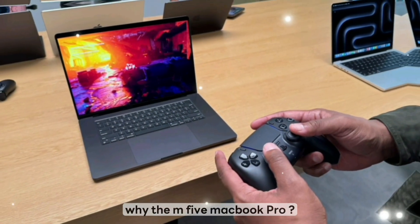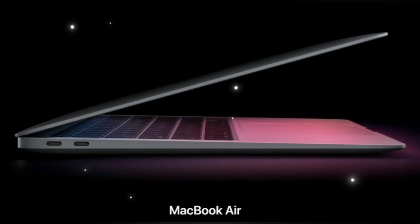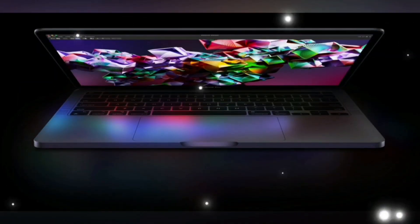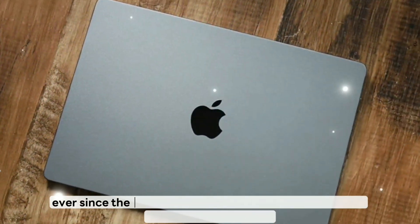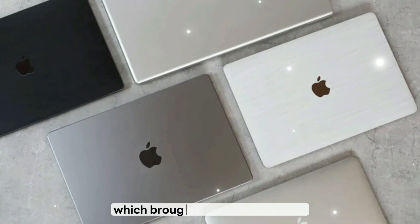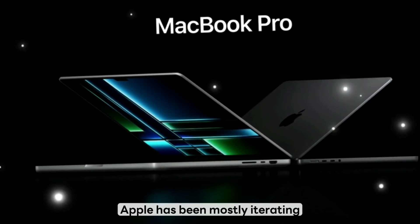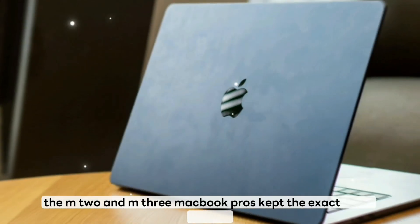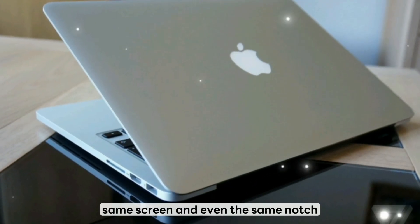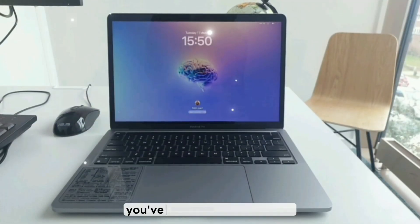Why the M5 MacBook Pro? Let's talk about why the M5 MacBook Pro is such a big deal. Because honestly, Apple has been playing it safe for the past few years — same design since 2021. Ever since the redesign of the M1 Pro and M1 Max MacBooks in late 2021, which brought back the HDMI port, MagSafe, and SD card reader, Apple has been mostly iterating. The M2 and M3 MacBook Pros kept the exact same chassis, same ports, same screen, and even the same notch. If you've seen one MacBook Pro since 2021, you've basically seen them all.